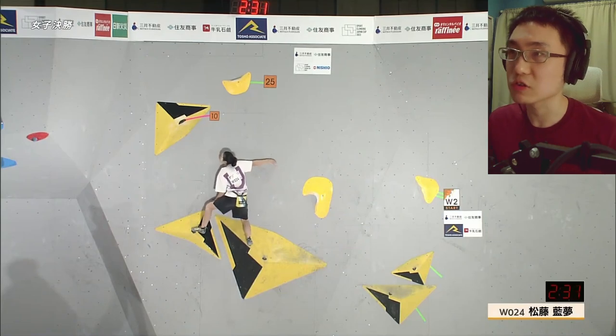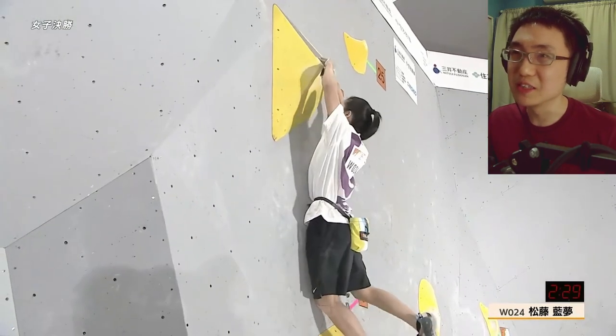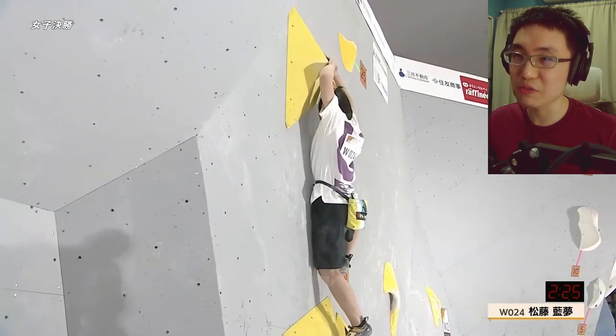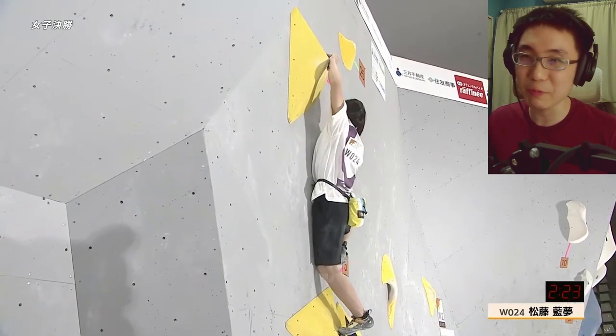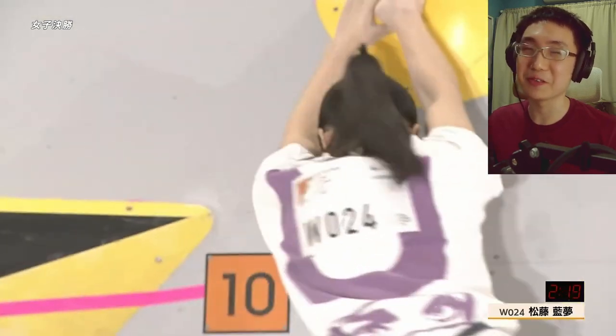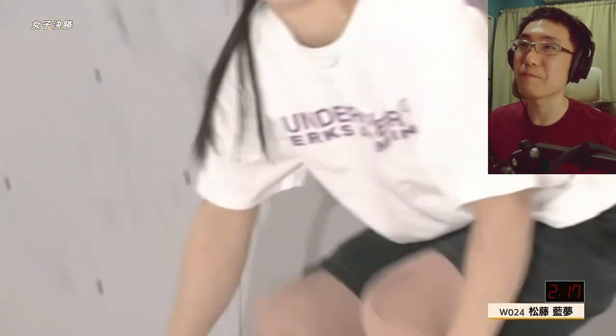On the slab, trying to figure out this weird press undercling move — she has to step on a super small chip. It looks good enough to transfer across and grab that good hold at the top. It almost looks like the holds need a lot more brushing.